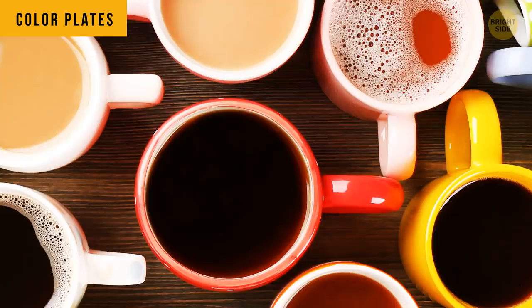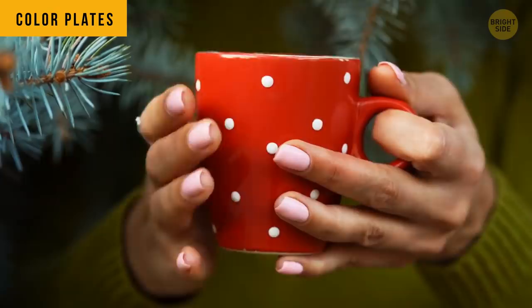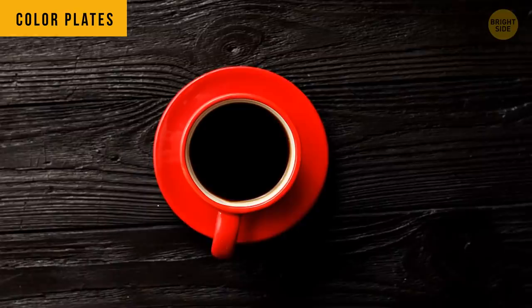The color of plates and cups can affect your food perception. A group of 57 volunteers drank hot chocolate out of different cups, and most people claimed the orange cup hot chocolate was the best. Red color plates are cool for those on a diet — it looks alarming, so you end up eating less.